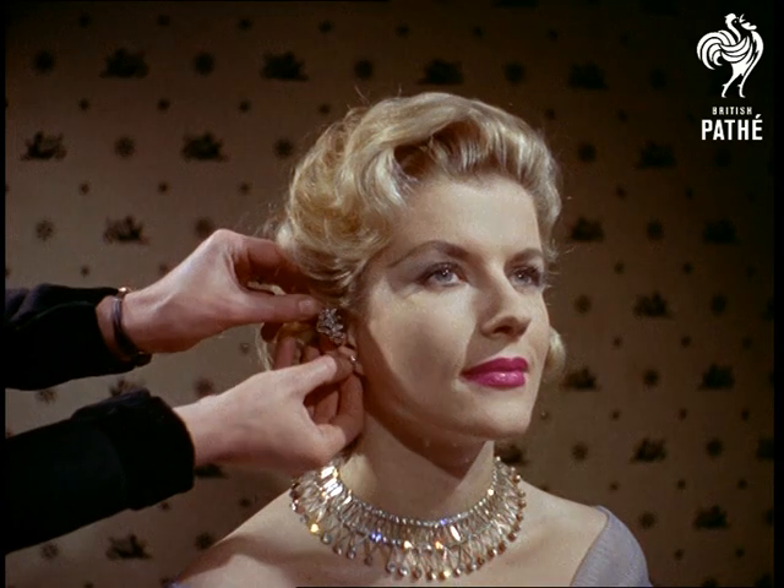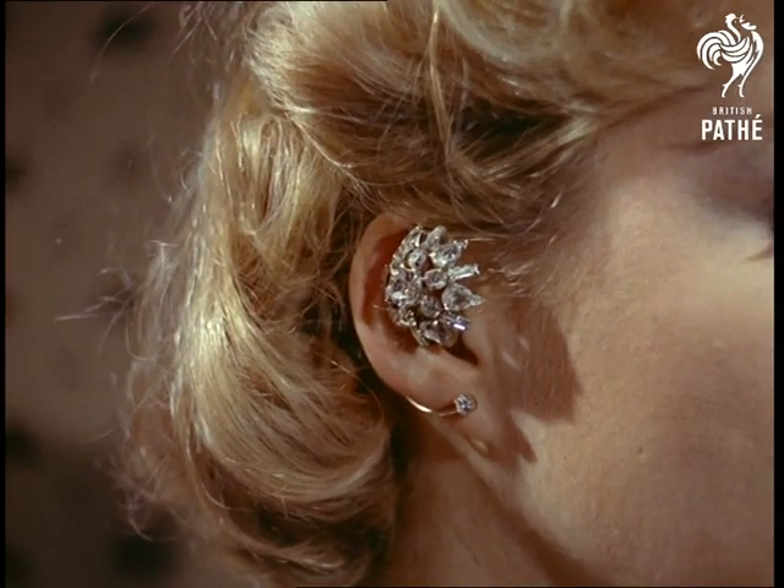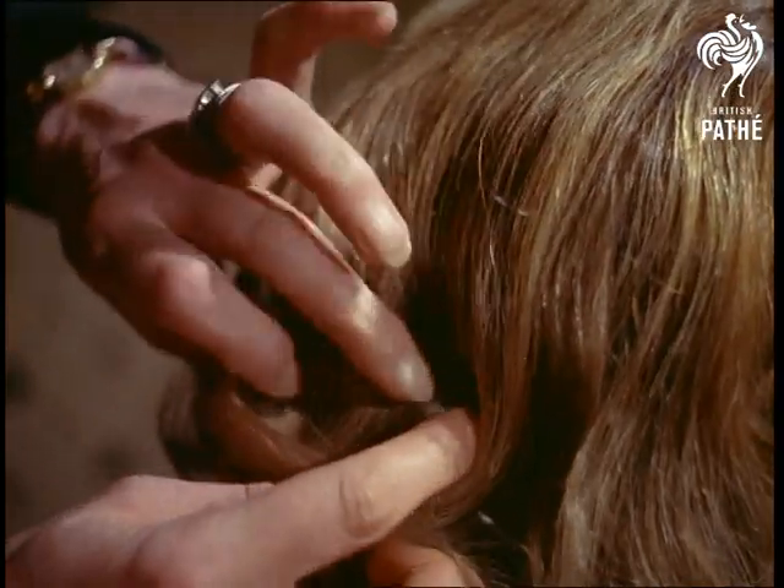Statistics show that today approximately one woman in ten doesn't hear as well as she should, and probably wouldn't wear a hearing aid on principle. Yet modern aids like these rhinestone earrings are often glamorous accessories that are fashionable as well as efficient.